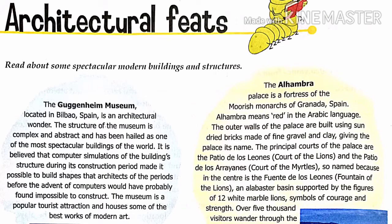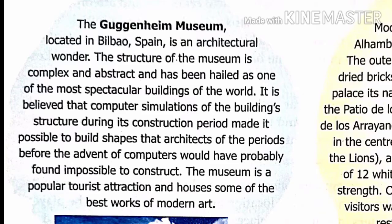Welcome back students, today we are going to do page number 76 and 77, that is Architectural Feats. Here we will read about some spectacular modern buildings and structures. So we start with the first one, which is the Guggenheim Museum.